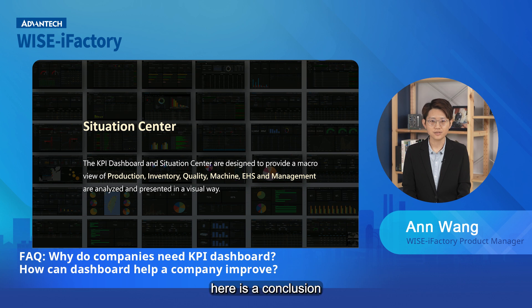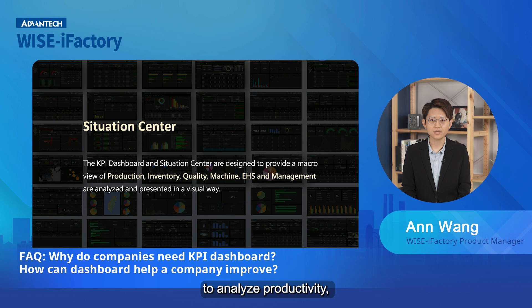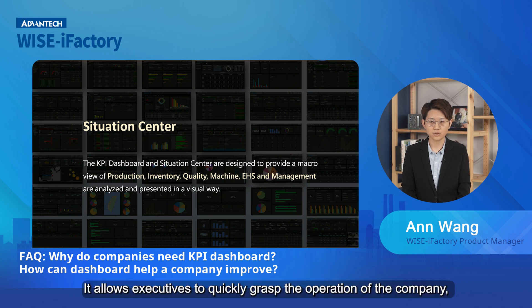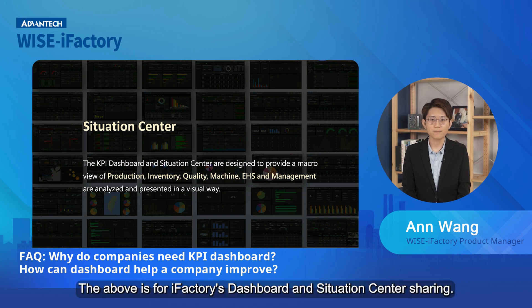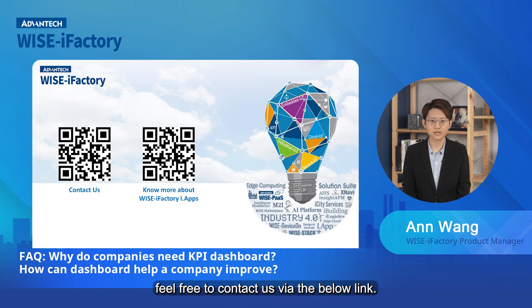Finally, here is a conclusion. The iFactory dashboard and situation center are designed to analyze productivity, quality, inventory, machine operation, EHS, and management from a macro perspective and present them in a visual way. It allows executives to quickly grasp the operation of the company, monitor the business situation, and use the data to make the best business decisions. If you are interested in more detail, feel free to contact us via the link below.